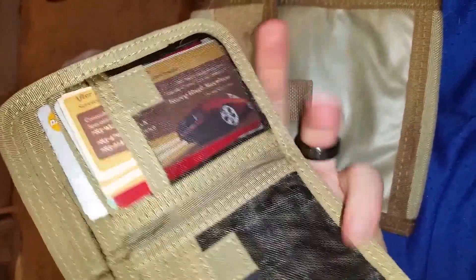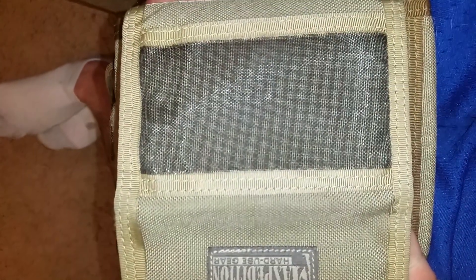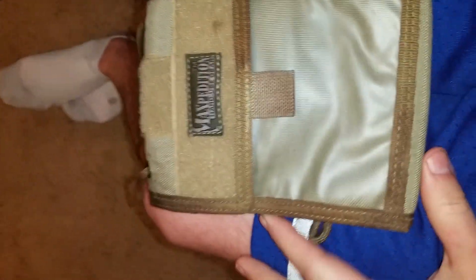It's got one compartment there, two, and three spots for cards on one side, a spot that goes in there, another spot that goes in there, and it's got the full-length one that goes the full length of the wallet. I like it — it sure gets it done. I've had the Maxpedition for probably six months and really like it. It's a real nice wallet with a back window for the ID.